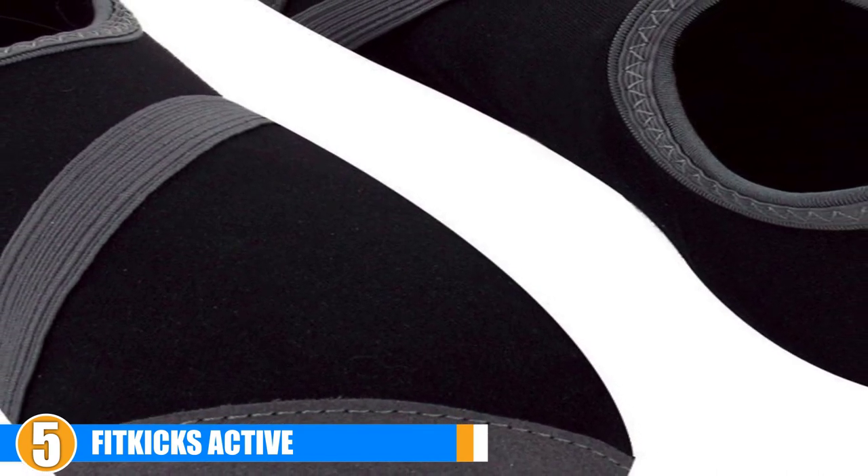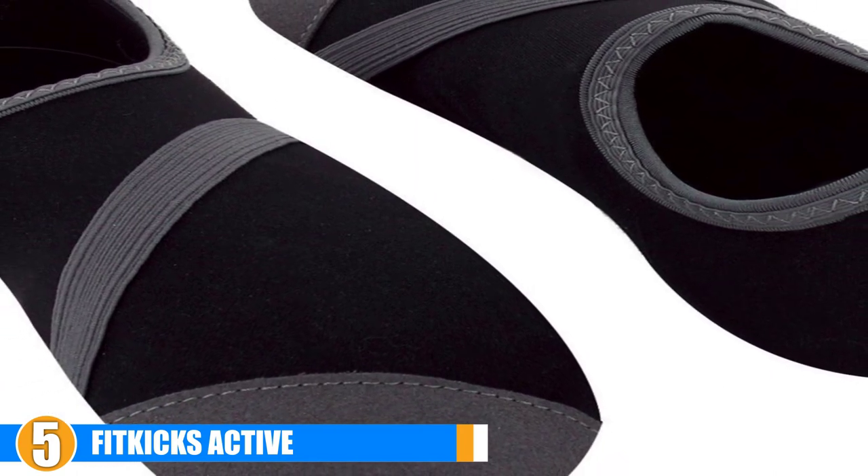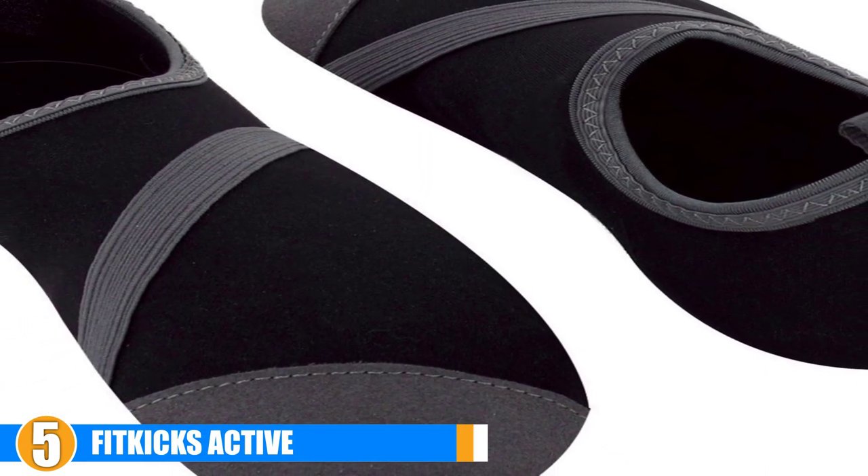Style: the Fit Kicks Active is available in so many fun, vibrant colors, both solid and contrasting. Feel good and look adorable — no problem.